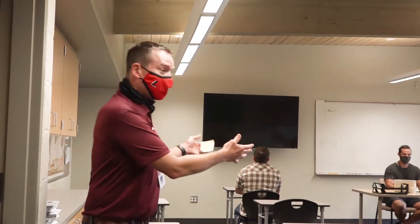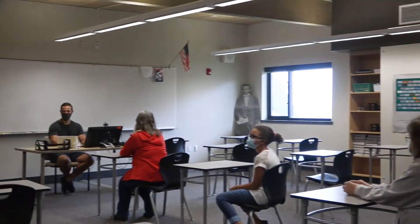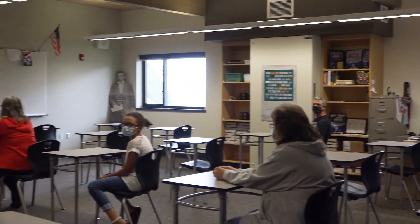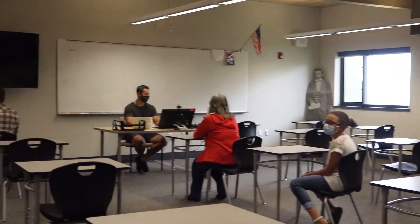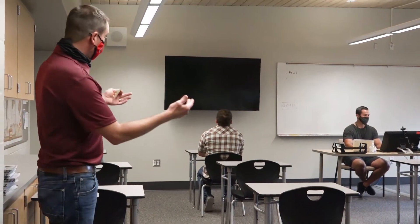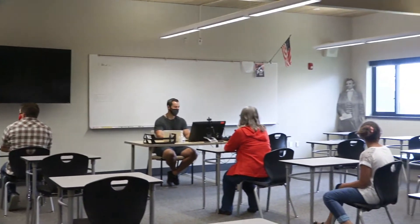Here we are in Mr. Van Sickle's room. Students wondering what your classroom is going to look like — you will come into your classrooms and everyone is six feet apart. Yes, we all have masks on. We have to wear masks while we are in class. Mr. Van Sickle will probably provide a seating chart for you, along with every other teacher that you have. We have to remain socially distanced in our classrooms with our masks on.